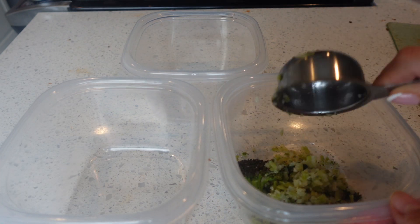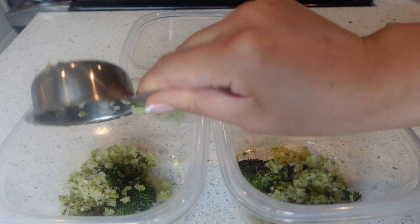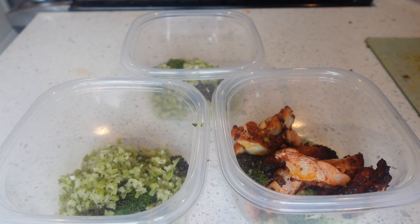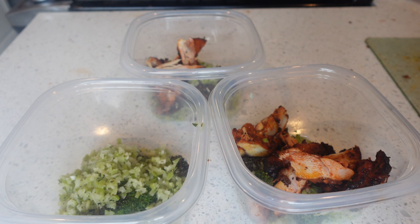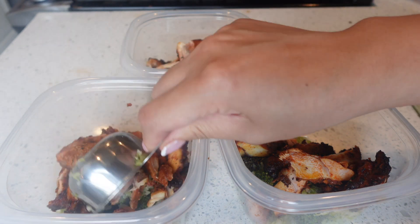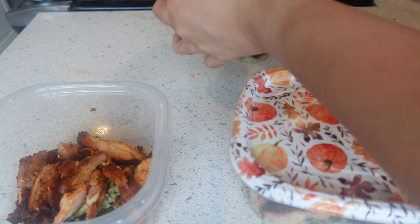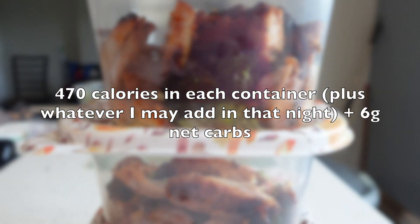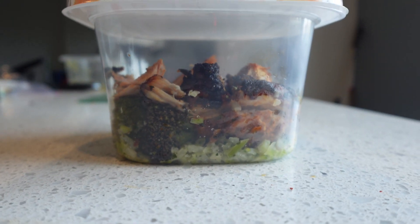I roasted some broccoli in the air fryer and mixed it in with the cauliflower and broccoli rice. I'm adding about half a cup of rice to each container and then about one full cup of the chicken. I'm leaving each meal plain because some days I might add sriracha or spicy mayo, the next day maybe sugar-free barbecue sauce, and the next day maybe throw everything in a wrap. I want to have options throughout the week. This is the quick and easy dinner prep.